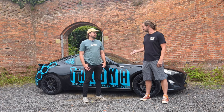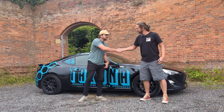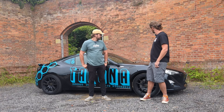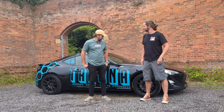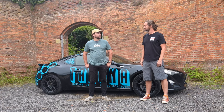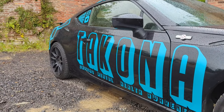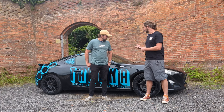Toyota GT86 - you might recognize this car and you might recognize this guy. This is Lewis Warren, owner of Takona and also this beautiful car. Thanks for joining us. So tell us very briefly about Takona and then we'll talk about your car. Takona is essentially a clothing brand - we do automotive clothing to raise mental health awareness.